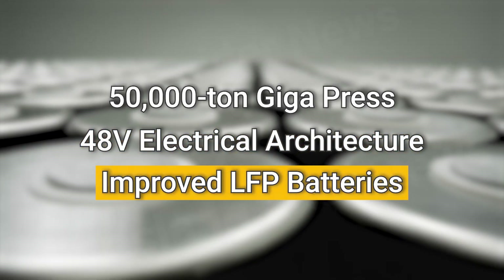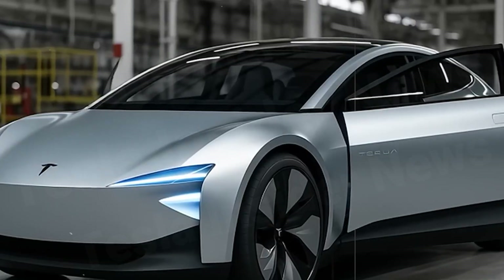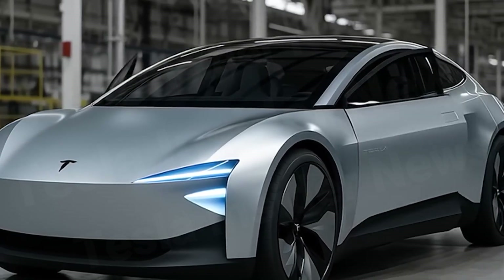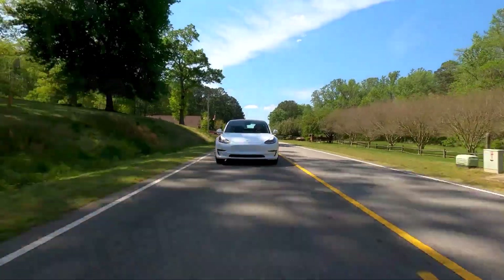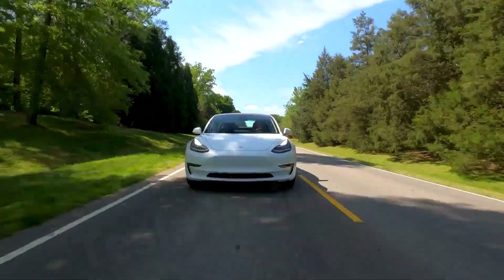Pillar 3: improved LFP batteries. Tesla has fine-tuned this chemistry to balance safety, longevity, and affordability. With a cycle life nearly 1.5 times longer than conventional packs, the Model 2 can drive hundreds of thousands of miles while maintaining stable performance.